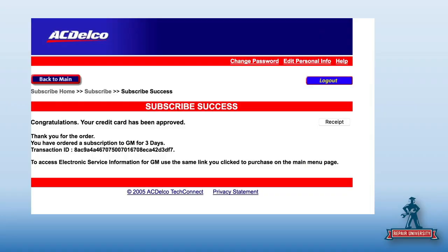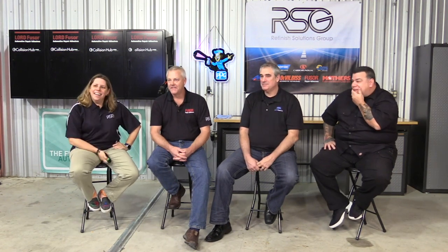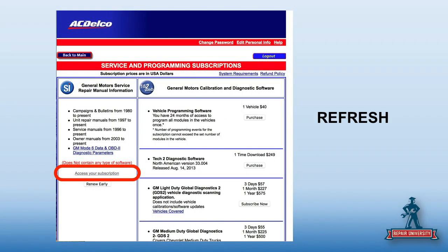After you pay, you'll get the confirmation that you have subscribed. You've made it this far — your credit card's approved. Apparently they've had issues with that. Now once you get there and you're done, you need to go back and refresh. When you refresh, it'll change from 'subscribe' to 'access your subscription.' Don't get nervous if it won't let you in after you just paid — just refresh the screen and that'll take care of it.